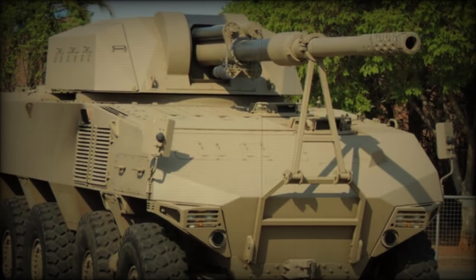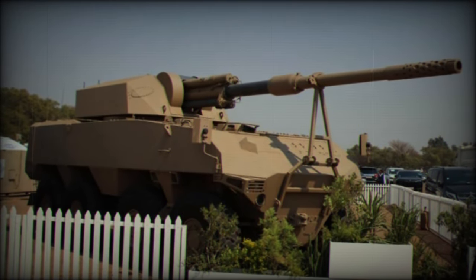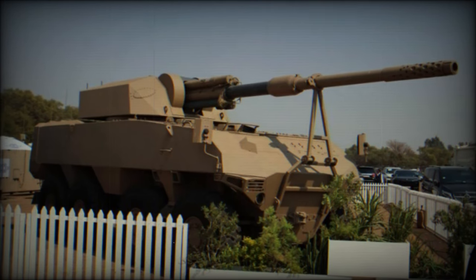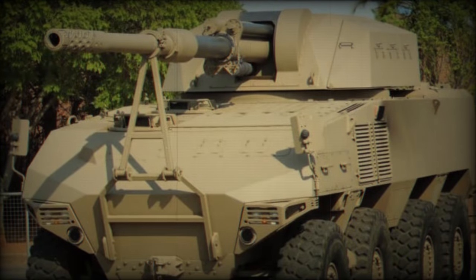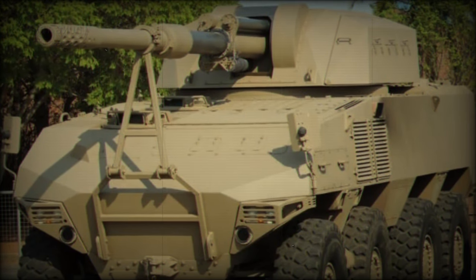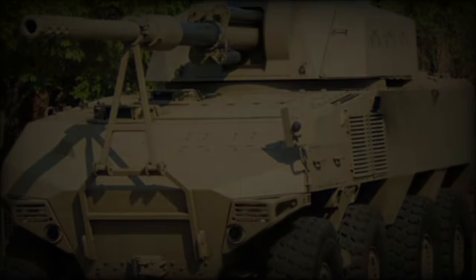However, the pandemic temporarily stalled the vehicle's marketing efforts, particularly in the Middle Eastern defense market. Denel capitalized on this period to equip the RG41 with advanced systems, including the Tactical Remote Turret (TRT), which was tested with both 20mm and 30mm cannon variants.